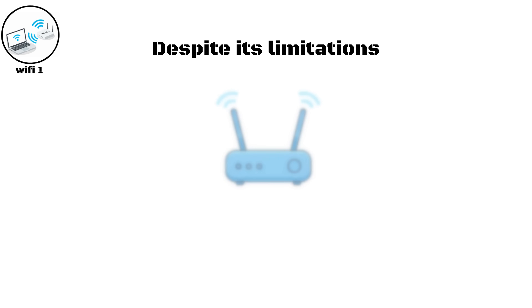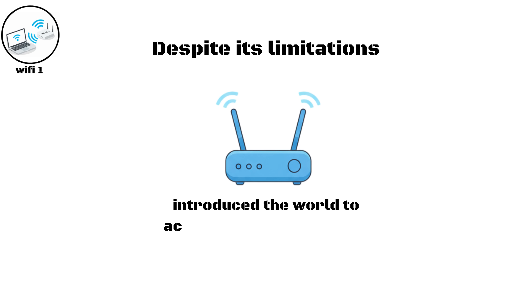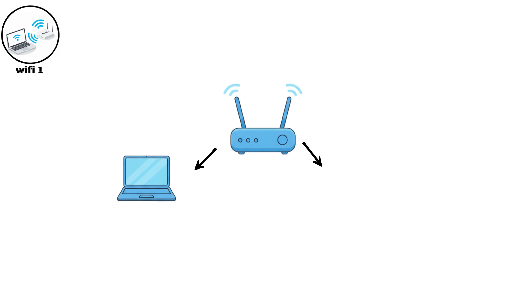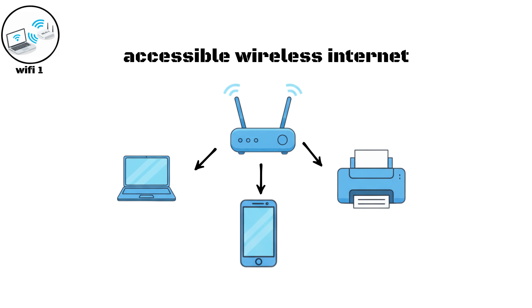Despite its limitations, Wi-Fi One introduced the world to accessible and affordable wireless internet, changing how people connected laptops, printers, and routers within a few meters of each other.